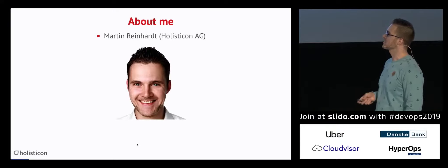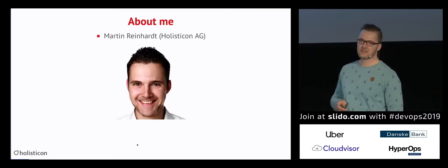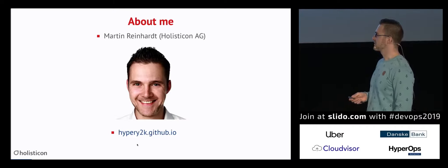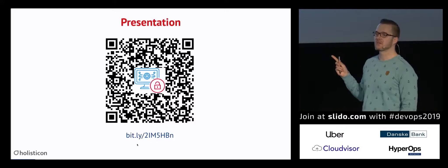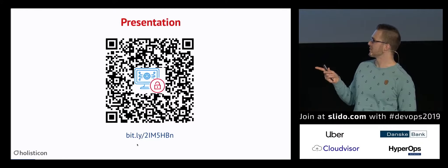That's me. My name is Martin. I'm from Germany, in Hamburg. I work for Holistic AG, a German consultancy company. If you want to reach me on the web, you can find me on GitHub or on Twitter. If you want to pick up the presentation, use the QR code — you'll also find it at the end of the presentation, so you don't have to grab it now.